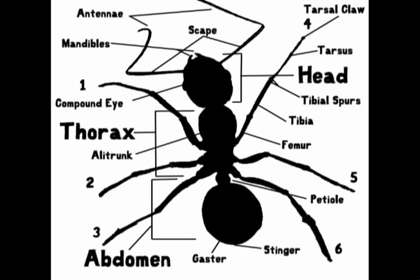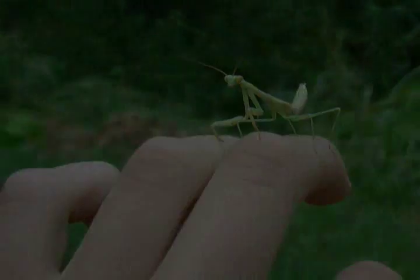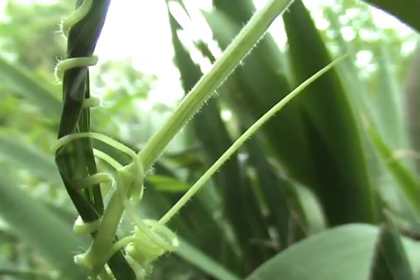Alright, I think we've wasted enough time discussing what an insect is. We could spend all day nitpicking the specifics of this incredibly diverse class of animals, but where's the fun in that? The real excitement comes from actually spending time with these awesome creatures. So without further ado, let's head to the backyard and get up close and personal with some of these guys. We'll be right back.